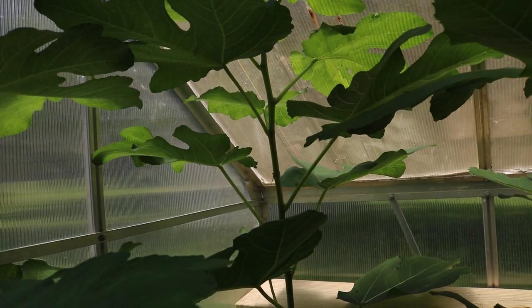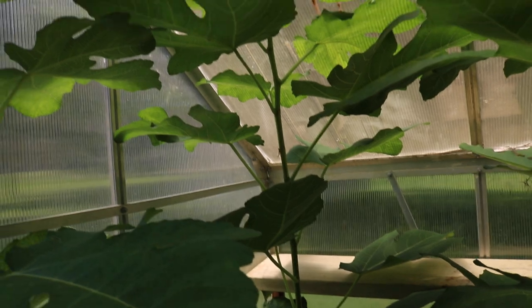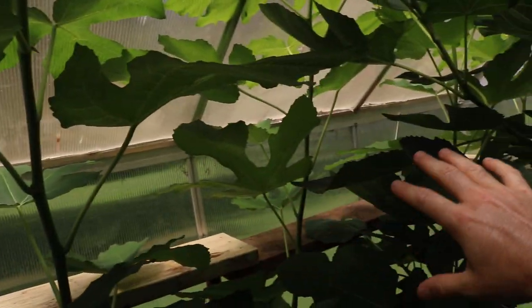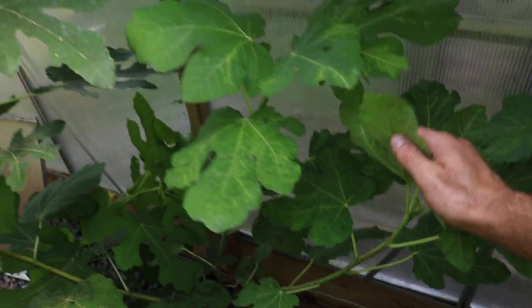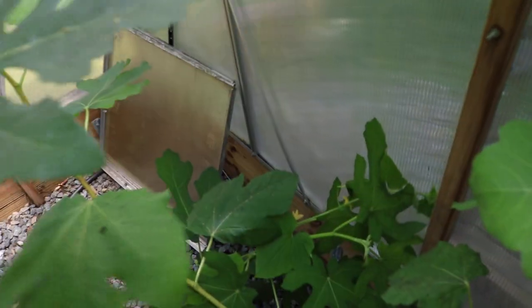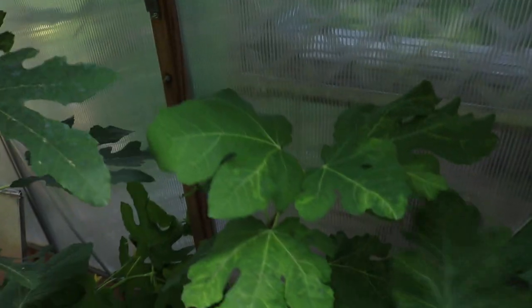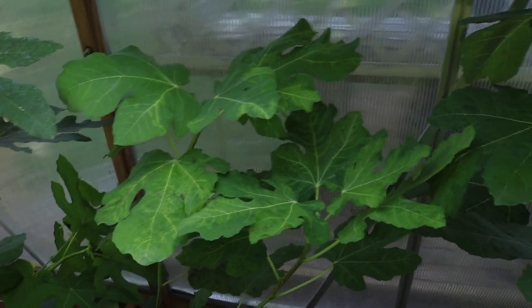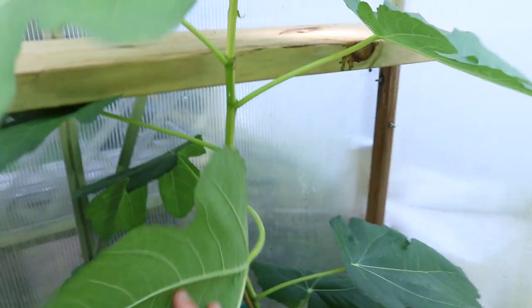These espalier fig trees in here are female. We have a Panache against the back, a Colonel Litman's Black Cross in the front facing west, and then a very small tree back here that's been more difficult to get going because it wasn't as well established when I planted it. This is a Cold Hardy Blanc that's actually looking very healthy. Next season these new limbs — these cordons, these arms — I'm going to be able to tie them down to the wire.